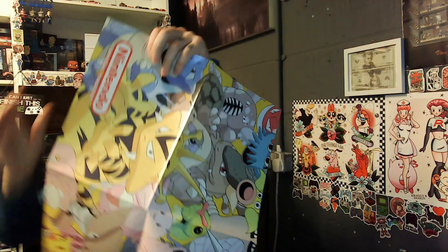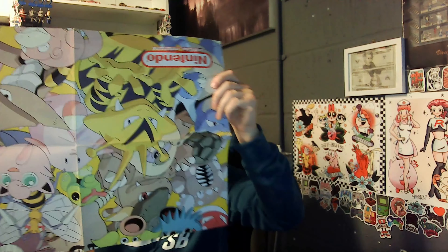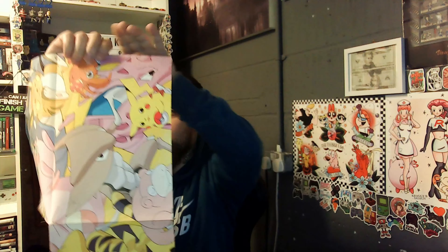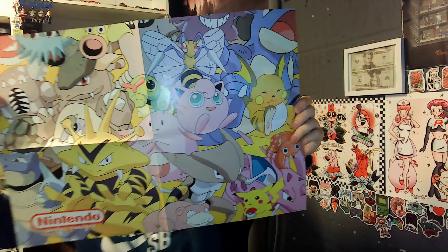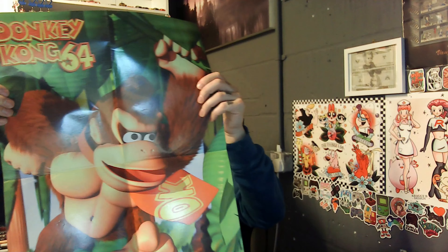Look at this — Pokemon! This is awesome. One side is Pokemon and the other side is Donkey Kong on the N64. That's cool. And then we've got South Park on one side, from a Nintendo official magazine — it says so at the bottom. That's pretty awesome.